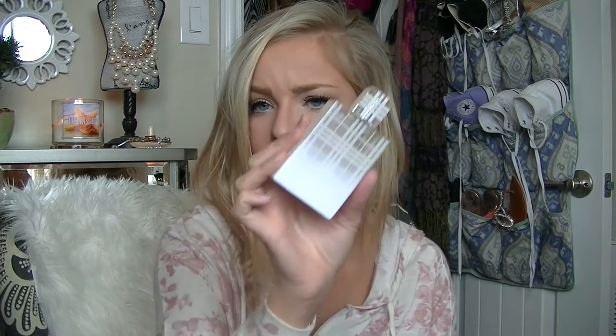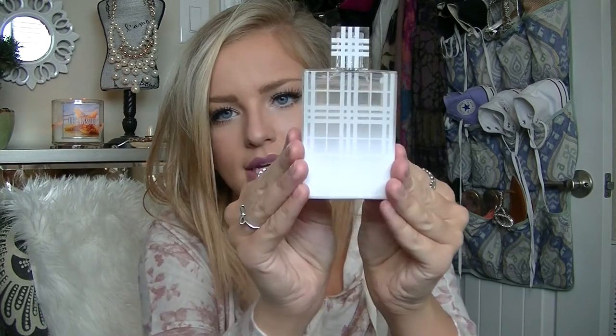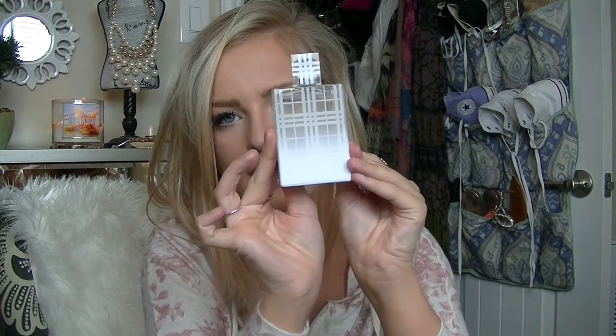Last is a perfume — this is the Burberry Sheer Summer Edition. Look how cute the bottle is: it's the classic plaid that fades into an opaque white color. This smells so good — like flowers and vanilla. I can't even explain it, it's just amazing. That completes my July favorites — I hope you enjoyed, and thanks so much for watching!